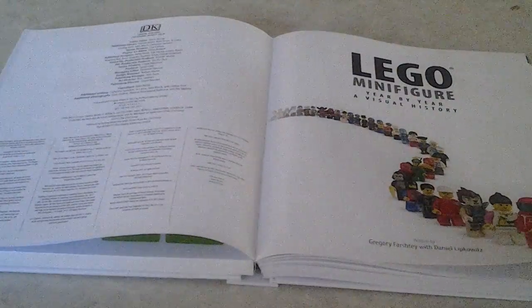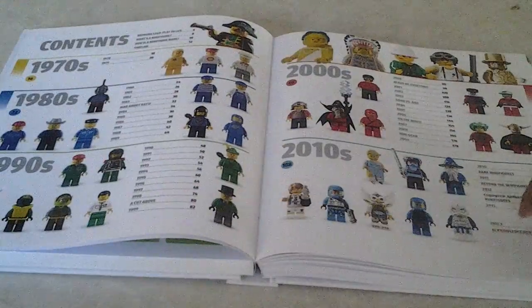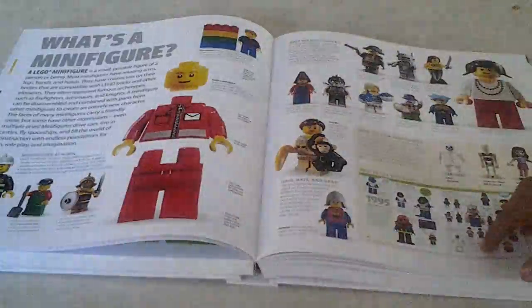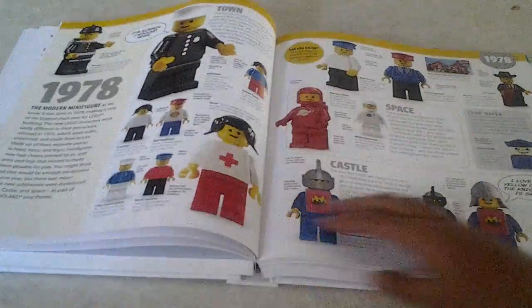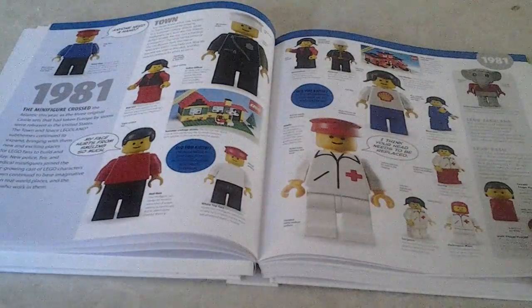Skipping a few pages ahead, you can see a cool looking line of LEGO minifigures, then the table of contents. From there it goes into what's the LEGO Minifigure, the timeline, and then for the rest of the book it's just flipping through all the different years and what's gone on in each year.